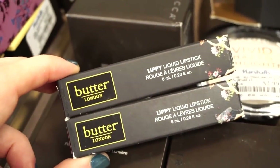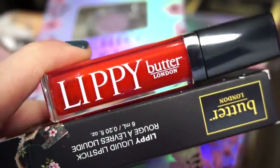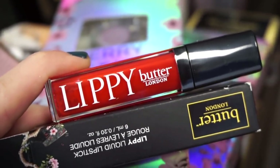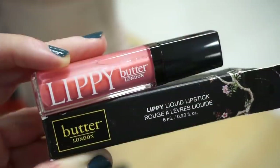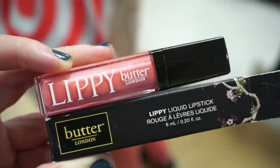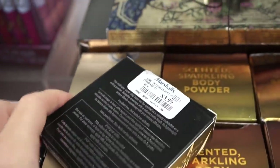Next we have some of the Butter London Lippy Liquid Lipsticks here — I didn't even know these existed. Two full sizes retailing for $3.99 each. The shade Lady Bird is a true red — gorgeous. La Mousse is a deep raspberry purple grape color — so nice. They also have the Butter London Liquid Lip in Trout Pout — a really nice tangerine color, so cute. At Marshall's they also have this Pop Beauty Velvet Powder Base, a mattifying powder great for oily skin, retailing for $3.99.